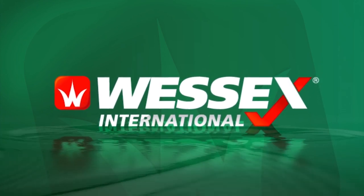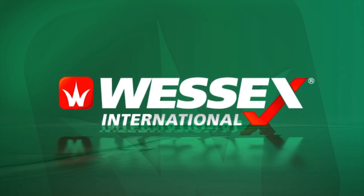All in all, the Wessex ProLine RMX roller mowers are the most economical way to produce a superb quality finish on fine turf.